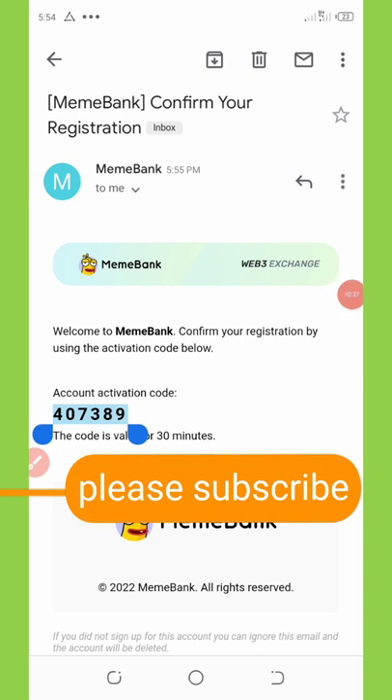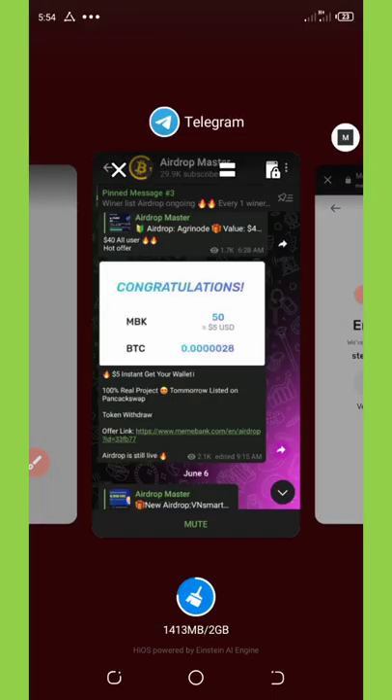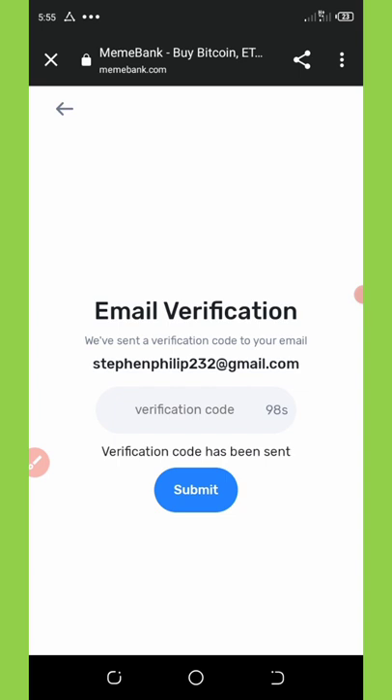Here's the code — I've copied out my code. I'm going to go back to the website and paste this verification code right here, and then click the Submit button.